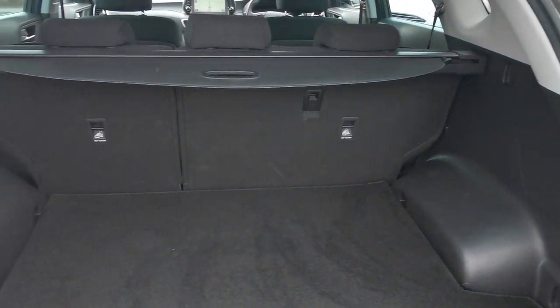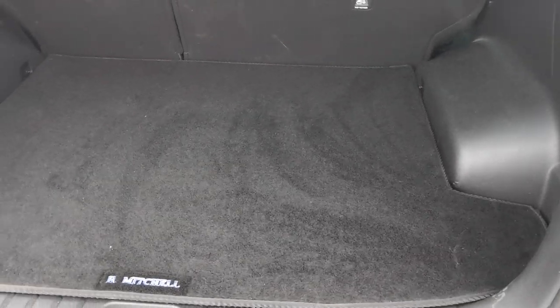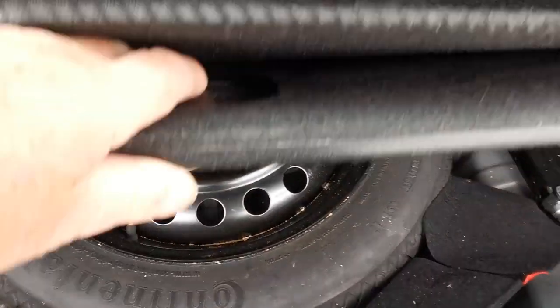The rear load area — you've got the 60-40 split rear seat, a 12-volt plug-in for accessories, and a space saver spare wheel.